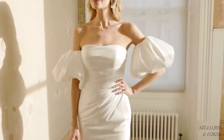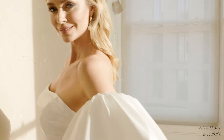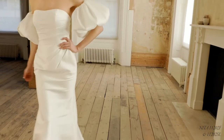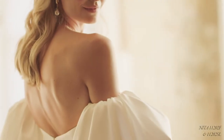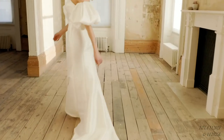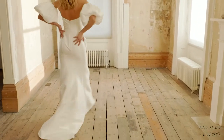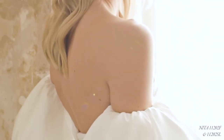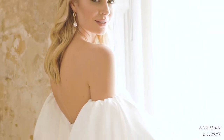Neater, style 11202F is our floor-length version of this super stylish wedding day look. Contouring the body to perfection, we've finished it at the back with a sweep-length train for a touch of red carpet glam without going too over the top. The matching off-the-shoulder detachable puff sleeves, sold separately as 11202SL, allow you to transform this look from ceremony to dance floor, and ensure that this chic gown is bang on trend for the fashionista bride.